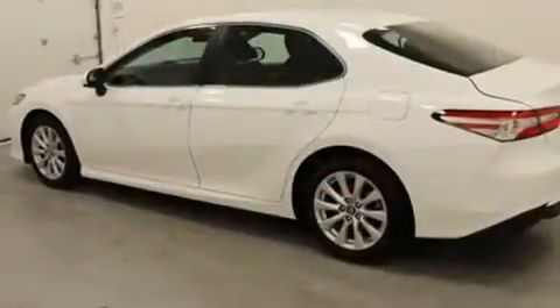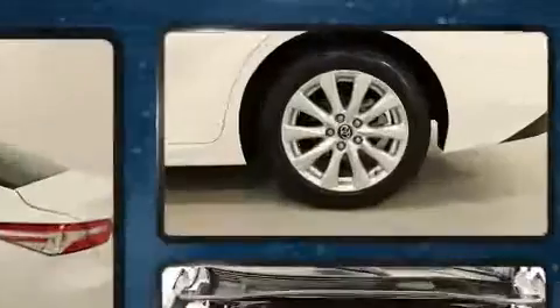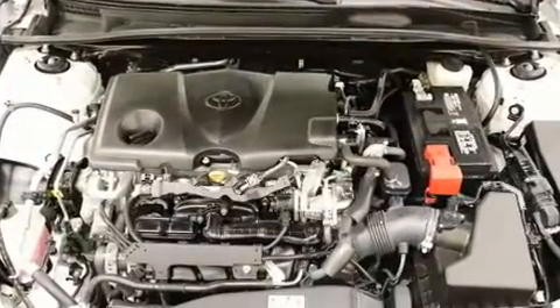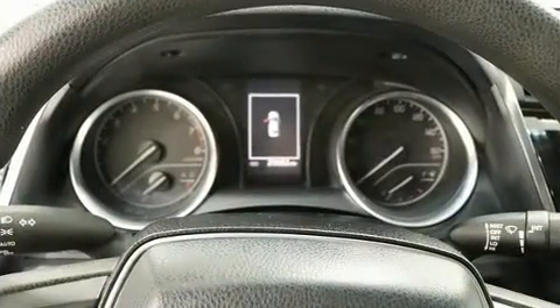Toyota paid particular attention to efficiency and practicality with the following features: front and rear reading lights, a trip computer, fully automatic headlights, lane departure warning, remote keyless entry, and much more.